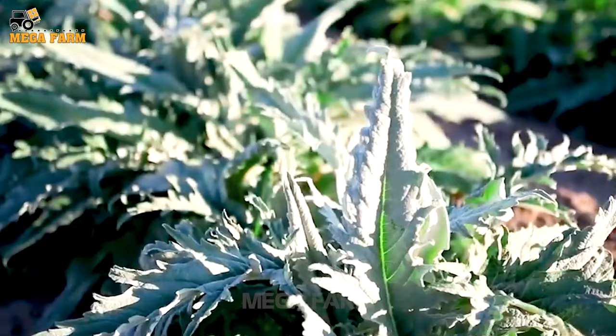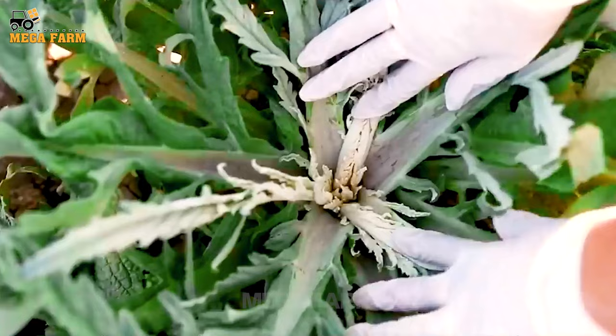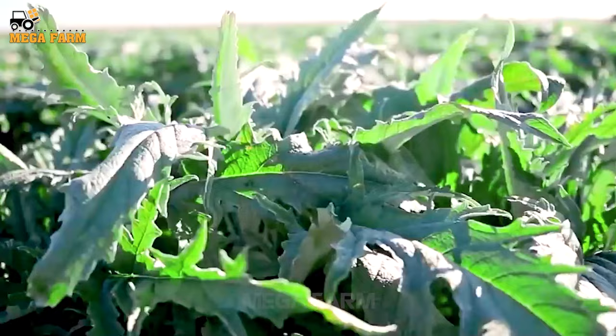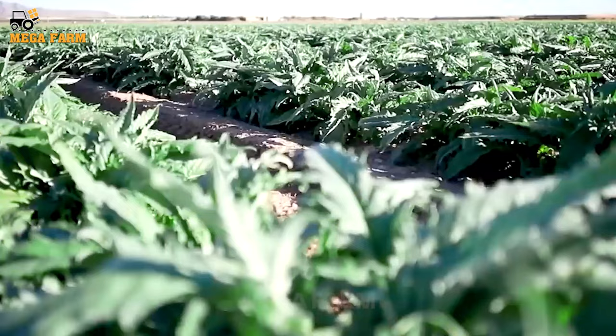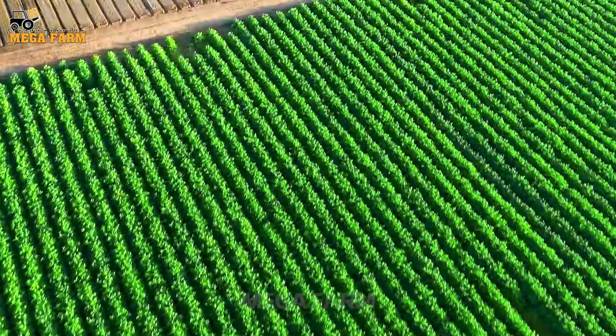Artichokes are planted in rows at least 8 feet apart, so they can spread out comfortably. Artichoke plants do not like to be waterlogged, so adding a good dose of grit to the soil before planting is essential.